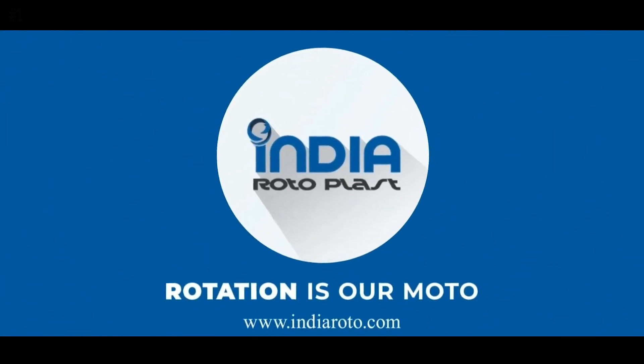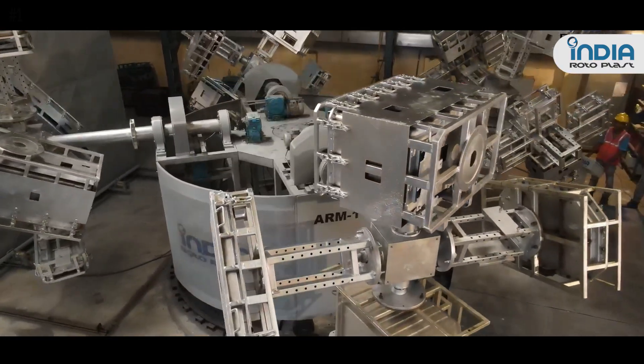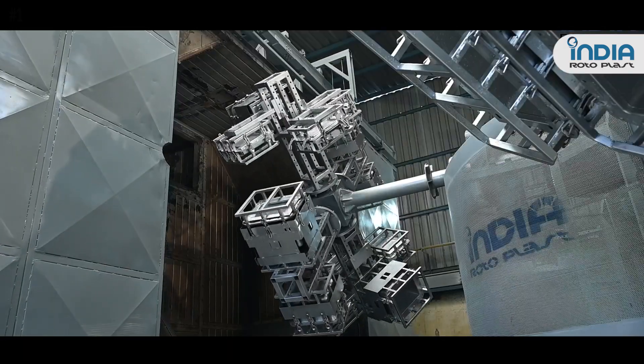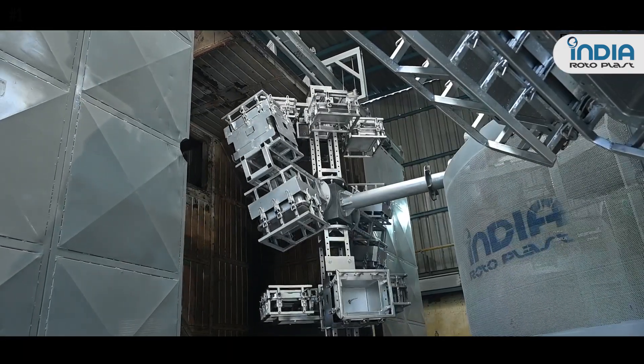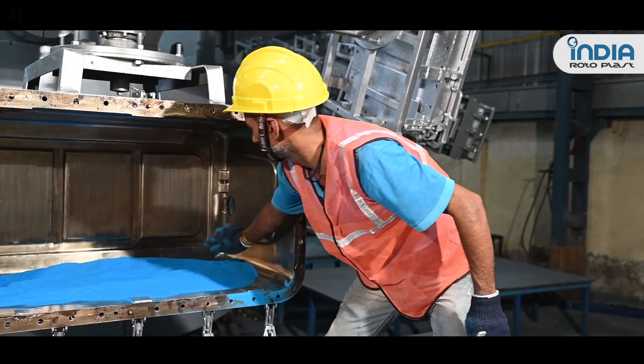India Rotoplast, in operation since 2010, is on a mission to rotate the world with rotational molding machines. With a team of over 15 years of industry experience, rotational molding — or roto molding — is the process of creating hollow parts and products using engineered plastic resins.